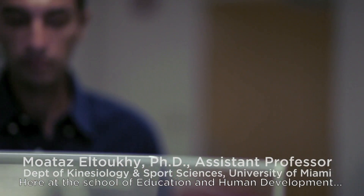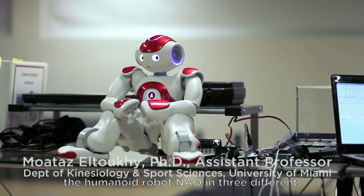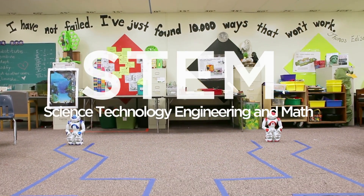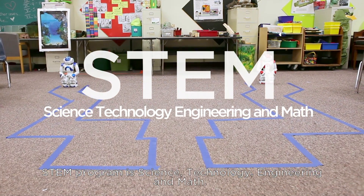Here's the School of Education and Human Development at the University of Miami. We're using the humanoid robot now in three different programs in elementary school. The STEM program is science, technology, engineering, and math.